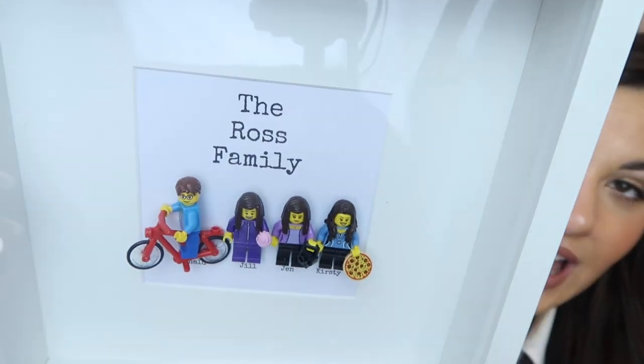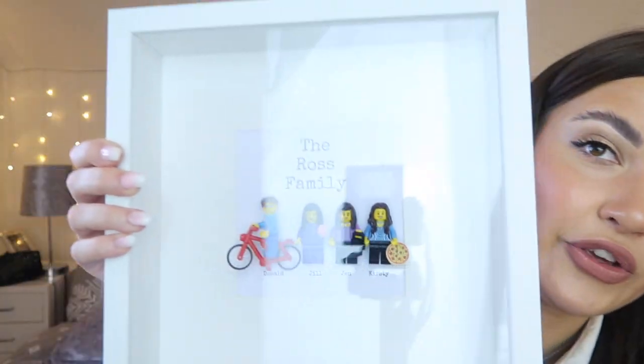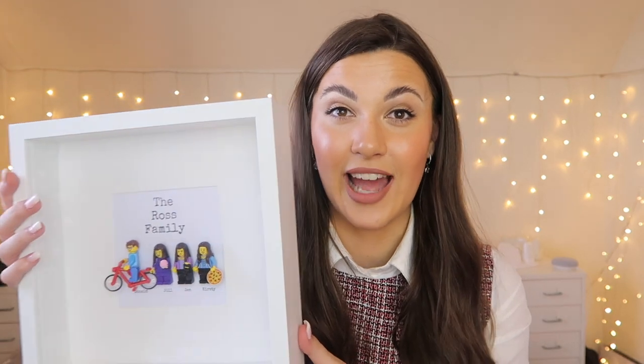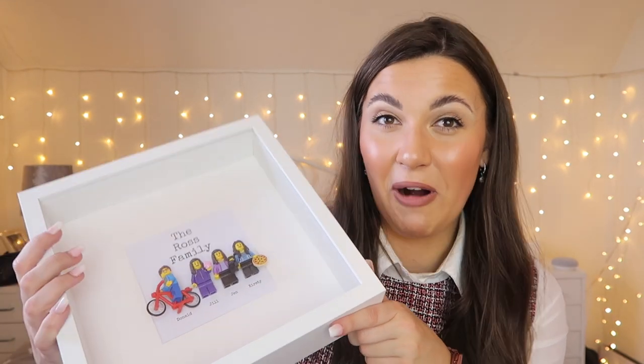Now my dad is notoriously impossible to buy for — we usually just get him chocolate — but I saw this online. My dad is a massive kid at heart and absolutely loves Lego. It is a personalised family portrait with each of us as little Lego people in a massive frame. My dad loves cycling so we got him a Lego figure with a little bike, Kirsty has a slice of pizza, my mum's holding a cupcake because she loves baking, and I've got a little camera. I got it custom made by a seller on Etsy — delivery was so quick, quality is amazing, and my dad was so impressed. It was about £40, depending on how many characters you add — you can also add pets.